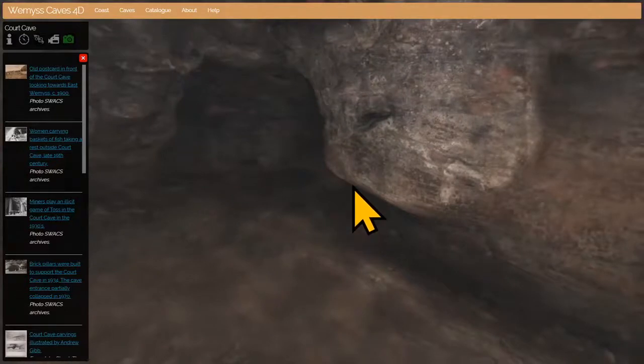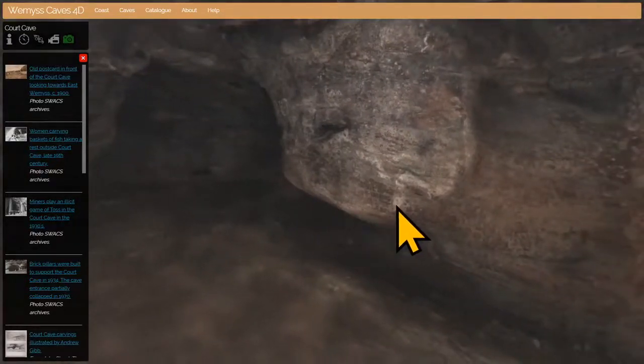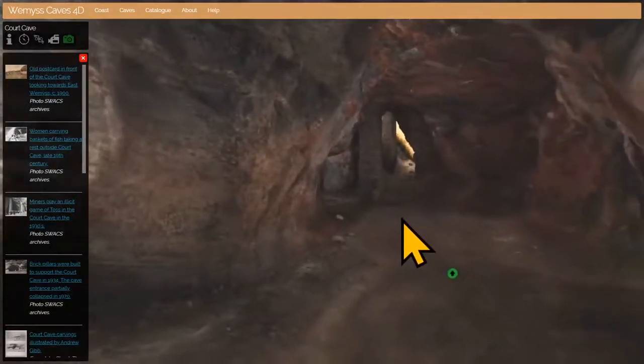Before we leave Court Cave, we'll have a peek down here because everybody on the tour always wants to — especially the kids. There's a story of a piper who was unlucky in love and walked down here playing his bagpipes until the sound faded and he never came out again. But when you get down here it's actually quite disappointing — it's all blocked off with soil and rubble, although locals will insist that it runs five miles inland to Kennoway, and maybe that's where the piper ended up.